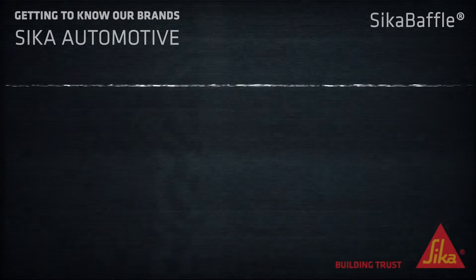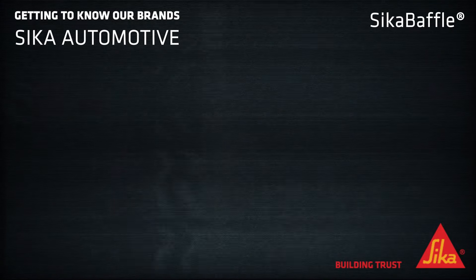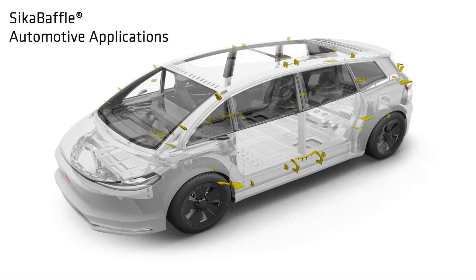Can you hear that static noise but see nothing? This is very similar to the concept of audio comfort in a car. We will explain how Seca baffle products help you on your daily drives through acoustic comfort.